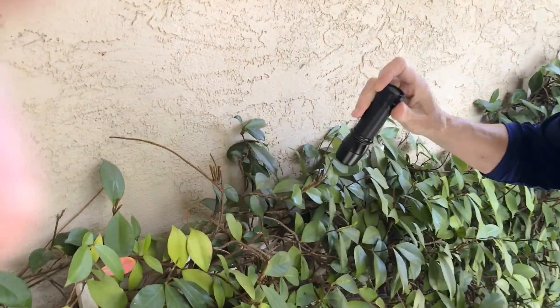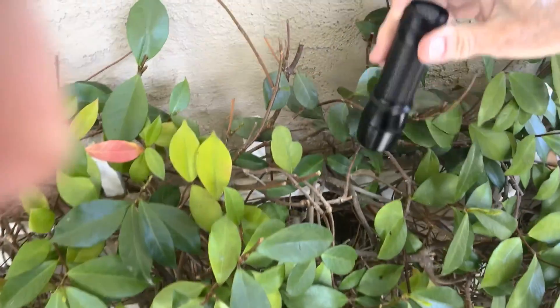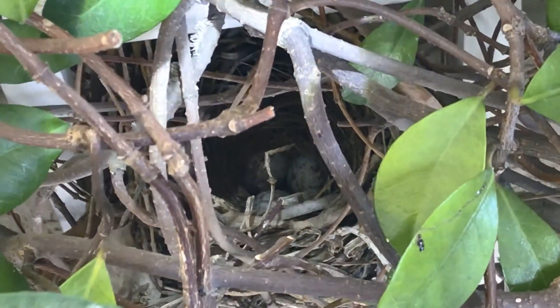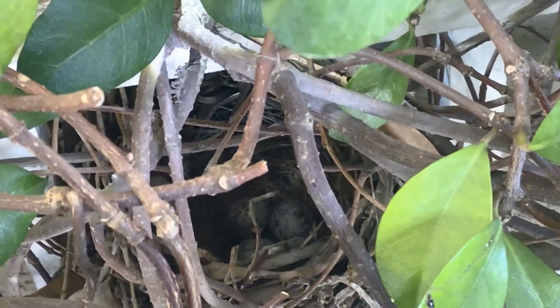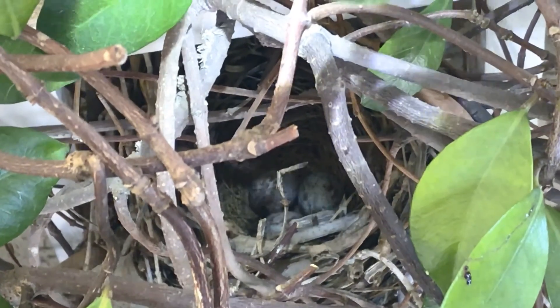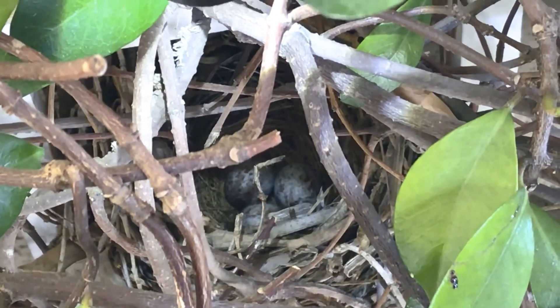It's right here in this jasmine bush, and if you look really carefully I think you can see the three eggs that are in the nest. This is a sparrow that laid the eggs and the eggs are kind of speckled. Can you get a good view? The eggs are kind of a speckled color — they're white with some speckles on them.